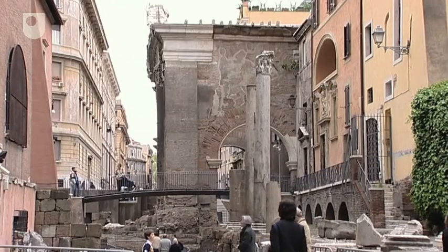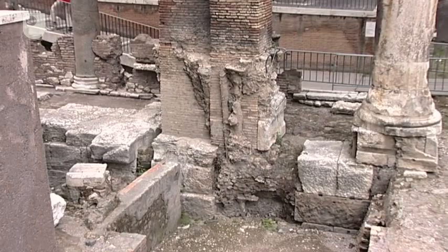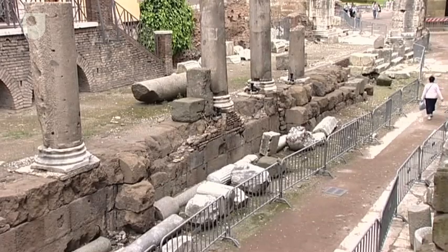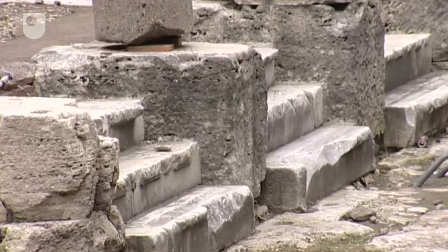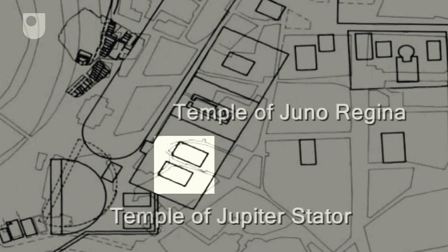The Porticus of Octavia in its turn replaced an earlier porticus built by Quintus Caecilius Metellus Macedonius with the spoils of his victories in Greece in 146 BCE. His porticus, of which little remains, provided an enclosure for the earlier temple of Juno Regina, vowed by Marcus Aemilius Lepidus in battle with the Ligurians and dedicated in 179 BCE. Beside this, Metellus built the temple of Jupiter Stator — the first temple in Rome entirely built of marble — designed by the Greek architect Hermodorus of Salamis, and its statues were carved by Greeks.